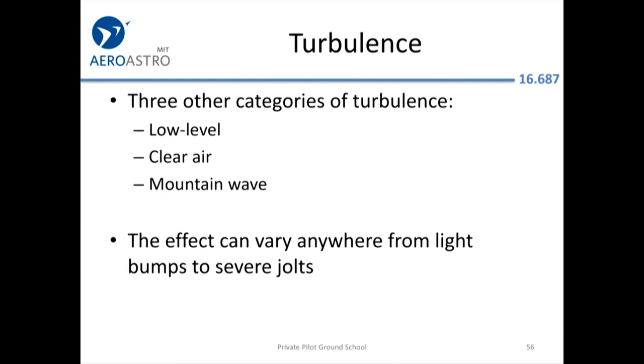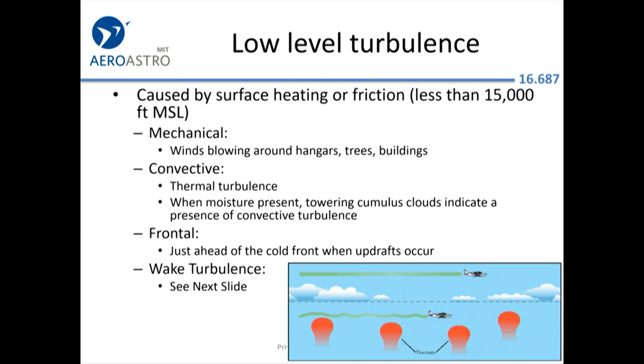There are three other categories of turbulence to worry about. Probably the worst is from terrain — mountains. Low-level thermal turbulence is also a factor, but if you get above the cumulus layer, the air is nice and smooth. Wake turbulence is another consideration.